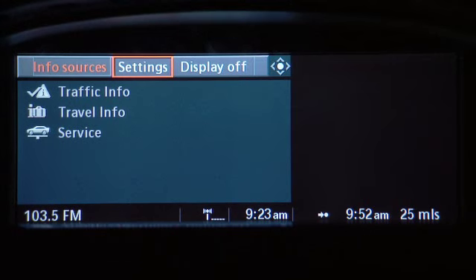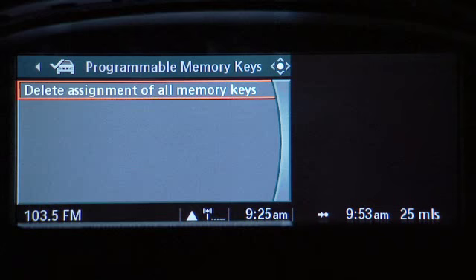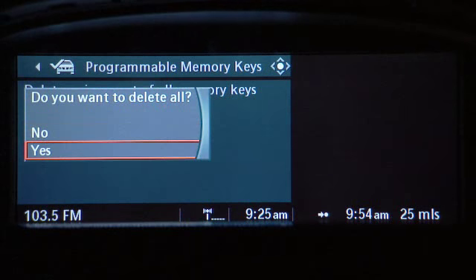To delete all the memory key assignments, go to the settings menu, then to vehicle tires, then programmable memory keys and click yes.